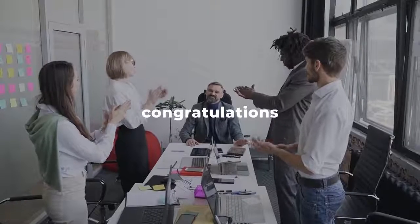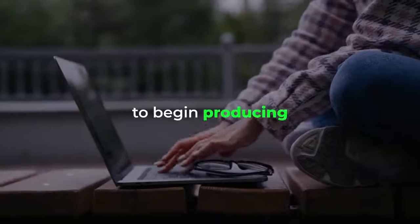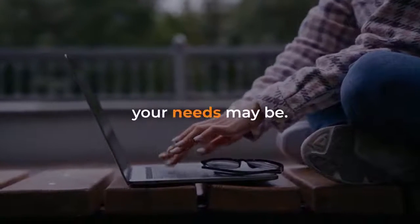Hello and congratulations! Thank you so much for purchasing 3D ToonMaker. We hope you're excited to begin producing high-quality 3D video for whatever your needs may be.